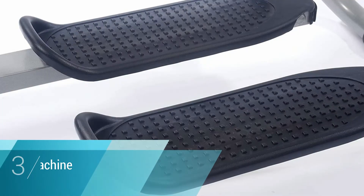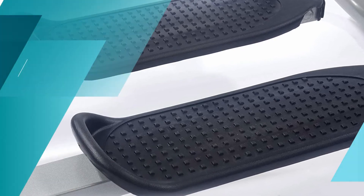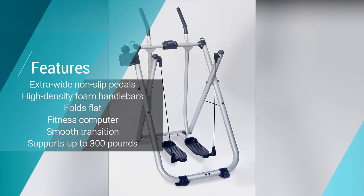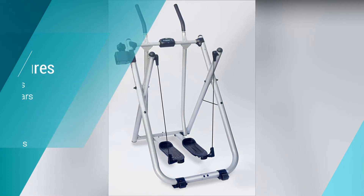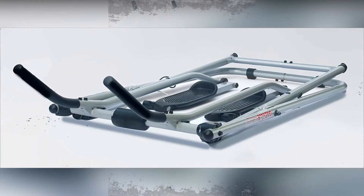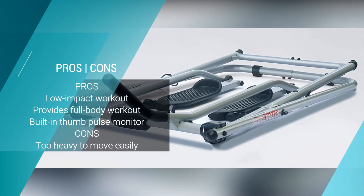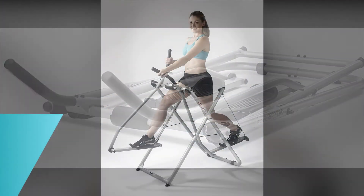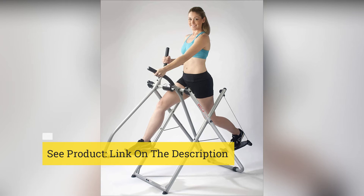Number three: Gazelle Freestyle Step Machine by Tony Little. If you're looking to put the finishing touches on your home gym with style, the Gazelle Freestyle by Tony Little is the ideal piece. It is stable and secure with non-slip pedals and foam handlebars, and the smooth transitions make it comfortable to use. It supports up to 300 pounds and folds flat for storage, though it is a little difficult to move due to its size.